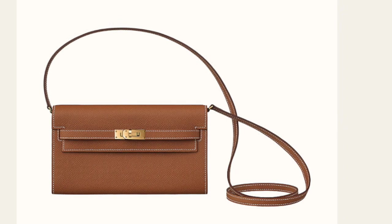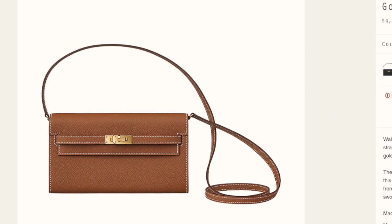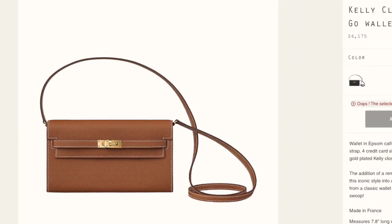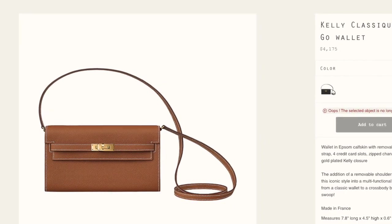I hope you can all get your hands on the Hermès handbag that you're looking for. If you want to see more review videos — for example, for the Kelly to Go — please leave your comment down below. If you liked this video, don't forget to give me a thumbs up and subscribe to my channel. I will see you guys in my next video — bye!